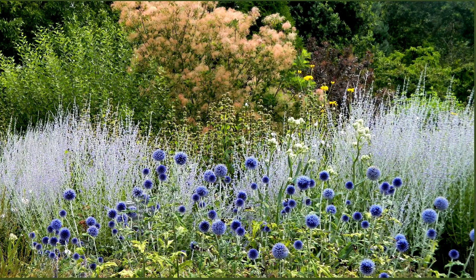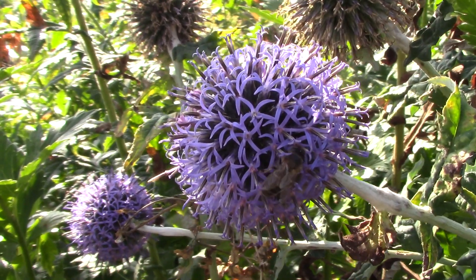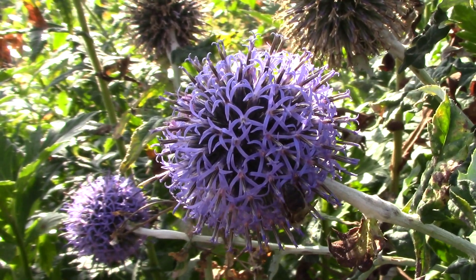My first plant is the blue globe thistle, which makes a fantastic statement at the back of the border. It has spherical blue-grey flower heads that are produced from mid to late summer. When the light catches them they can be quite magical.